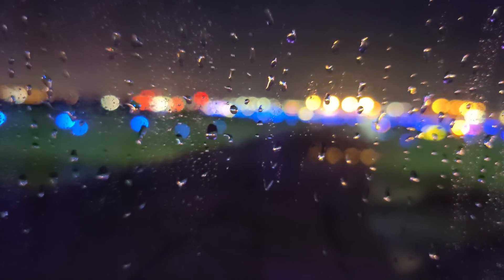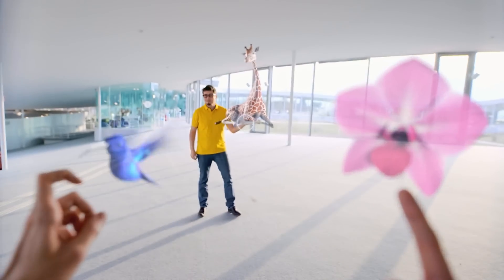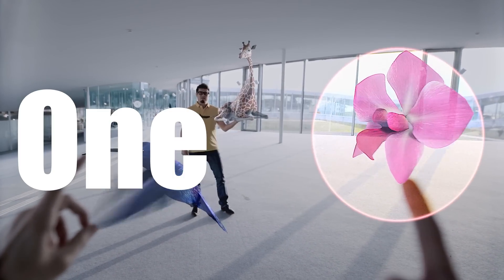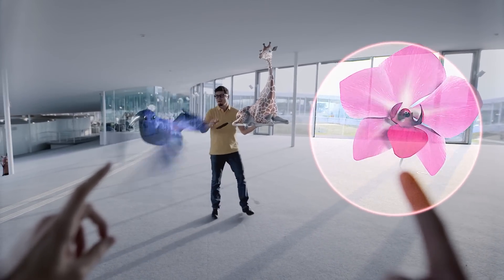When objects are closer to your eyes in the real world, the background blurs — what we'd call the bokeh effect in pictures, like when you take that perfect Starbucks coffee picture with nice bokeh in the background. But this doesn't actually happen in VR. Everything is projected on one plane, so everything is always in focus. Not very natural, is it?